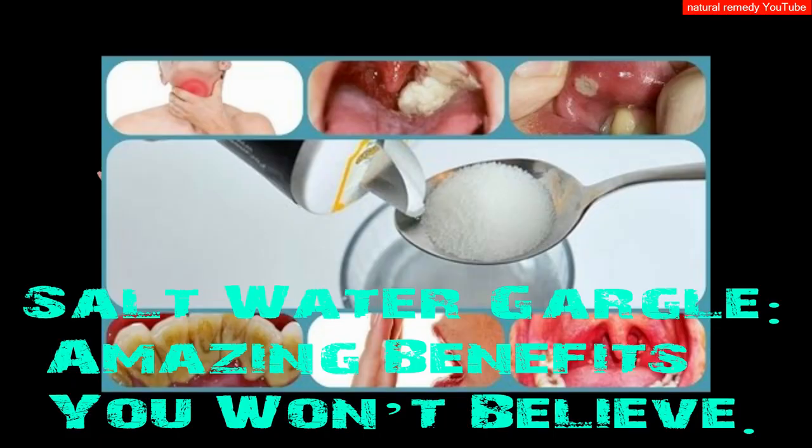Gargle salt water: also a popular remedy for sore throats, salt water can ease the discomfort caused by a cough the same way it helps a sore throat — through osmosis. When the concentration of salt is higher outside of the cells and your mucous membranes, water flows out of the cells to balance everything out.